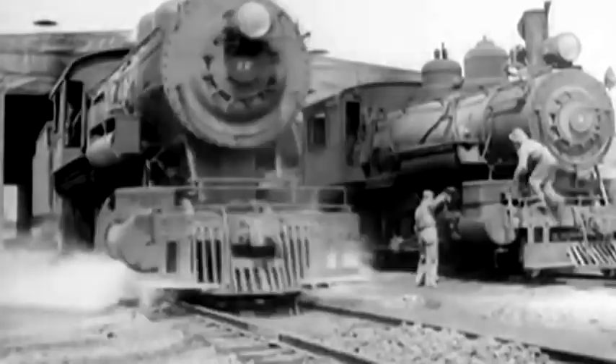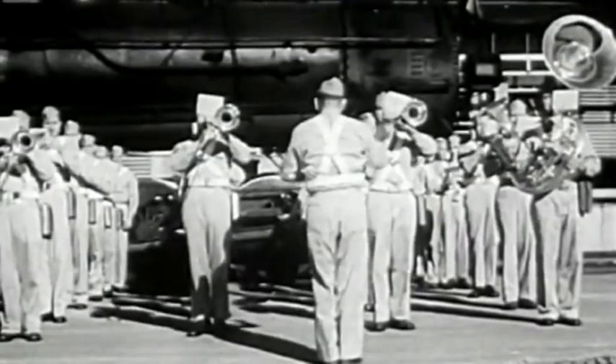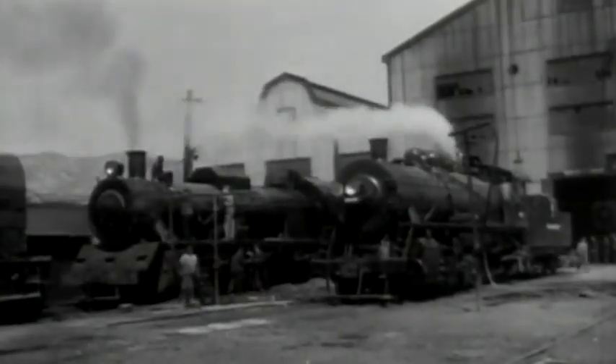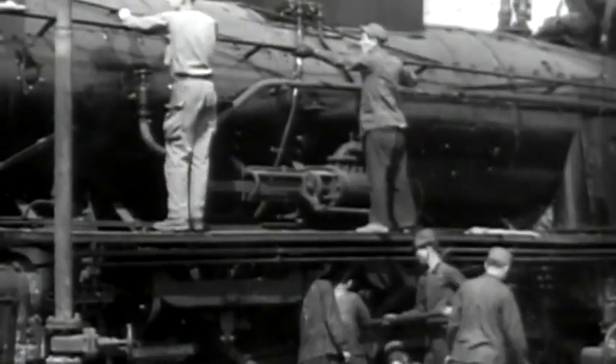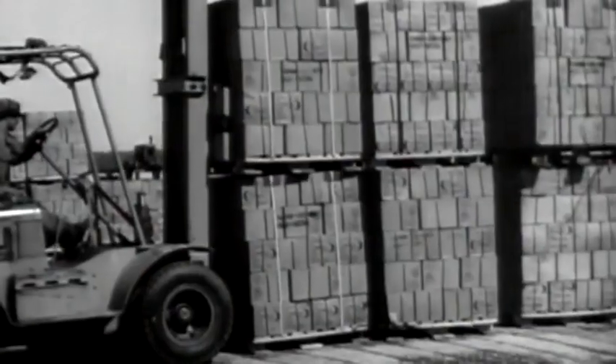Mr. Iron Horse himself proudly struts out of the roundhouse. 2,120 of these US Army steam locomotives were built between 1942 and 1946. They were deployed worldwide as part of the war effort to move military hardware and civilian goods.